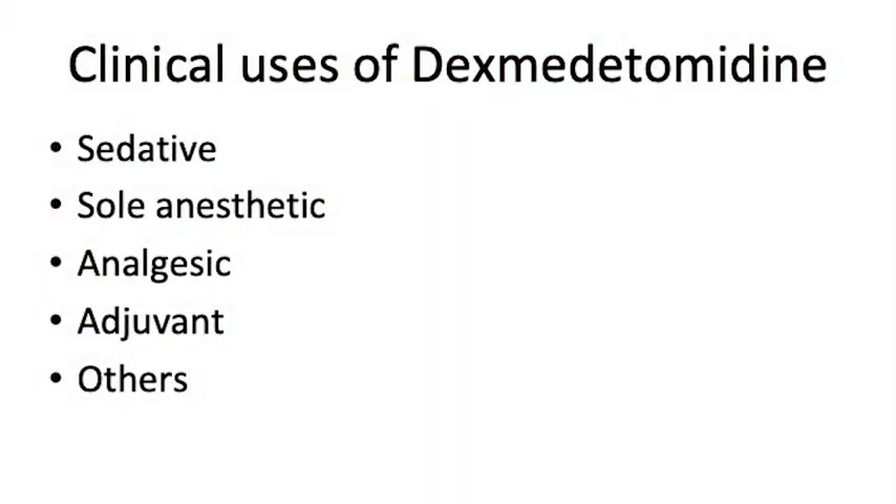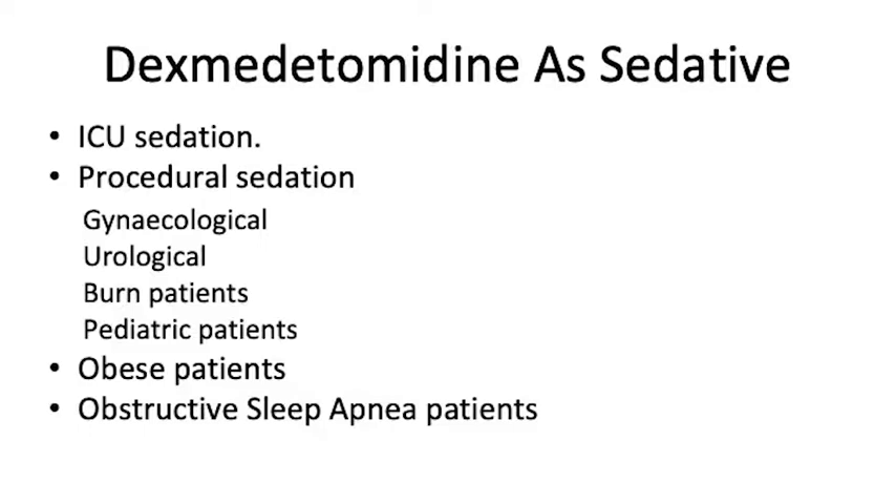How do we use it? It is used as a sedative agent. It can be used as a sole anesthetic agent — that's the TIVA aspect of it. It has analgesic properties and can be used as an adjuvant for a multimodal analgesia technique. It is used quite widely in ICU sedation — it is licensed specifically for ICU sedation — and for procedural sedation.